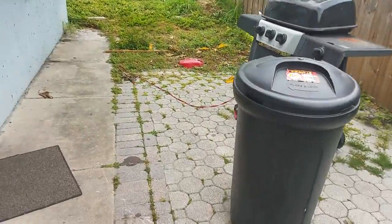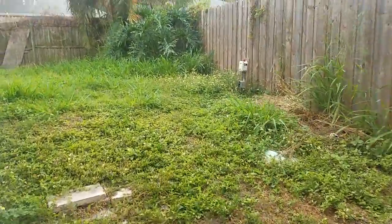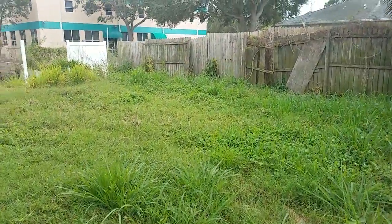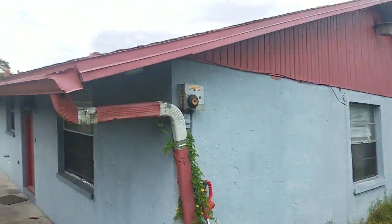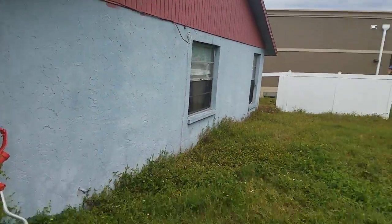Little paver patios for each one of them, overgrown backyard, and it does have a fence. Here we are looking at the back of the unit — I get a better view of the roof, and actually it looks in very good condition.